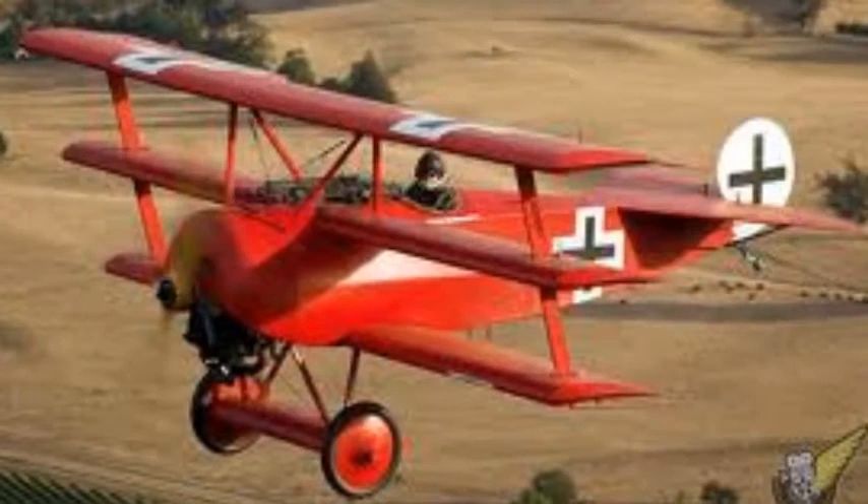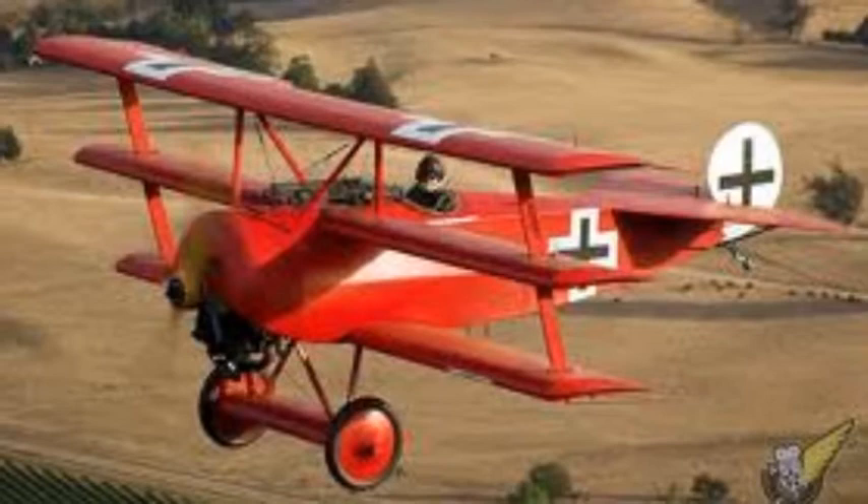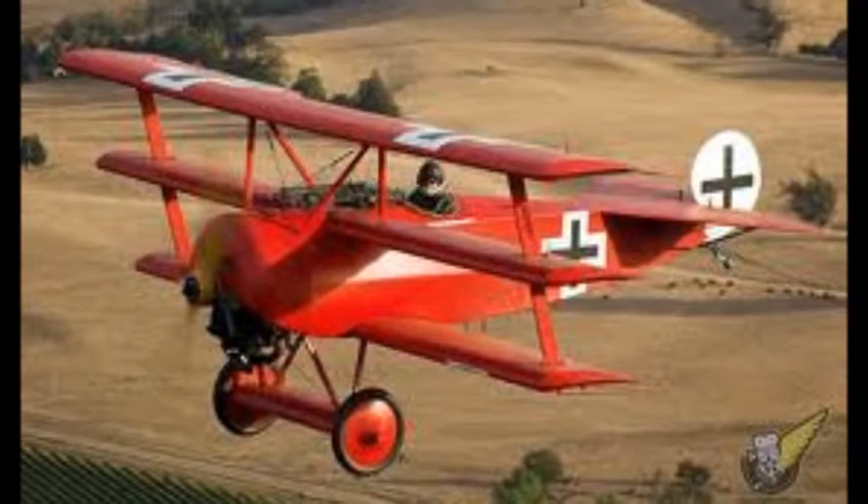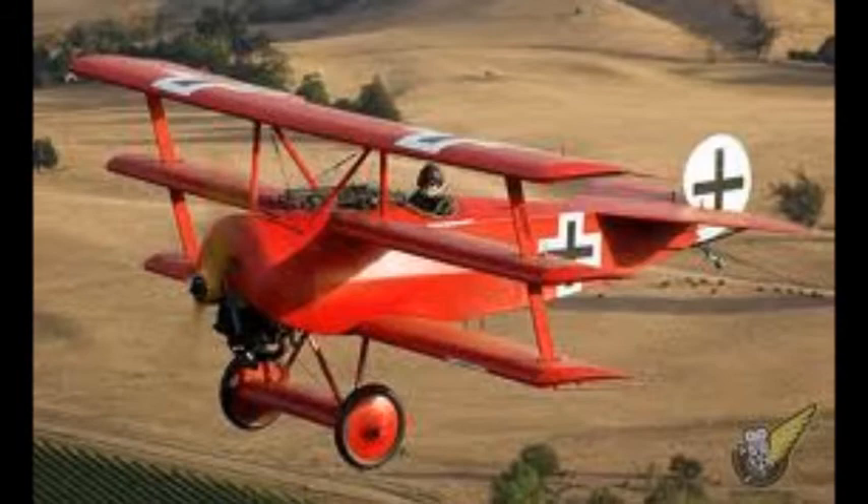The Fokker Triplane is one of the most iconic and recognizable aircraft of World War I, designed in 1917 by Anthony Fokker. What is also very interesting is the story behind Anthony Fokker and how he, as a young man of 21 years old, and a small group taught themselves how to design and build aircraft and use this aircraft to teach themselves how to fly. This video is the story of Anthony Fokker.